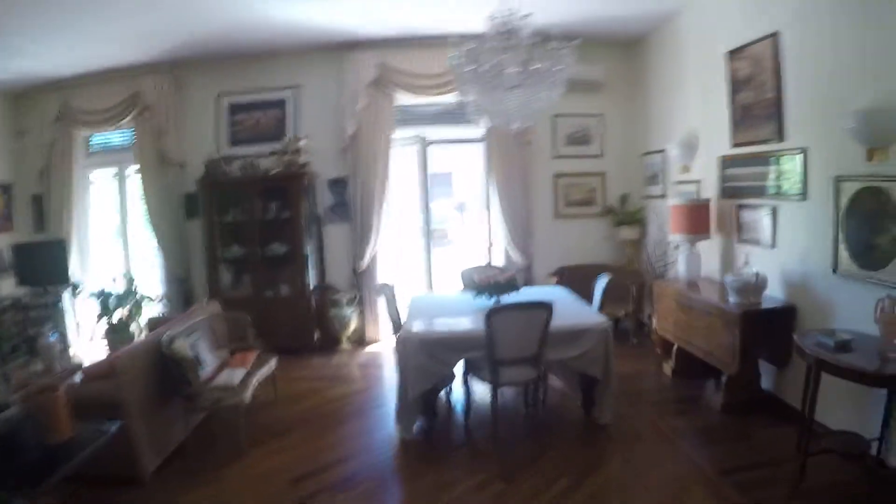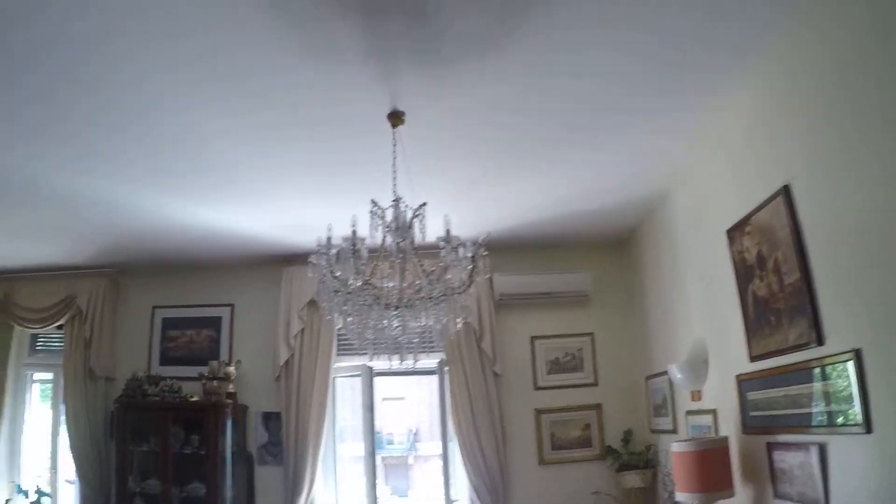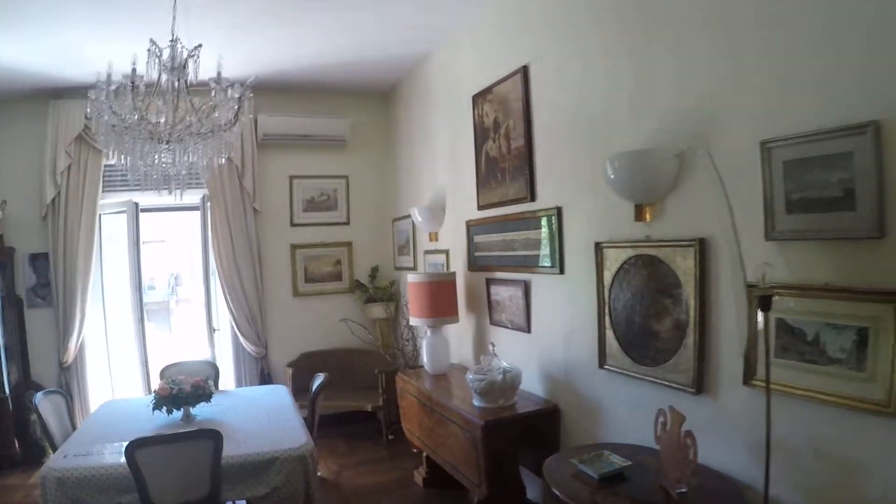In the living room there is also AC, only in the living room, but all the bedrooms are very fresh. Here we have the bathroom and the bedroom.